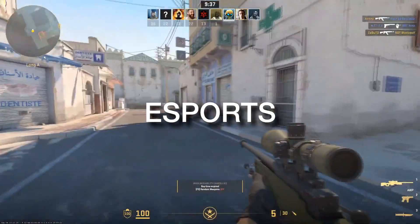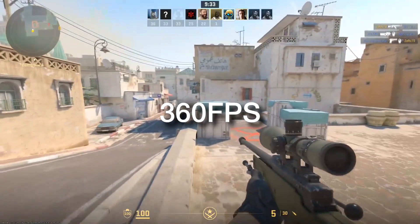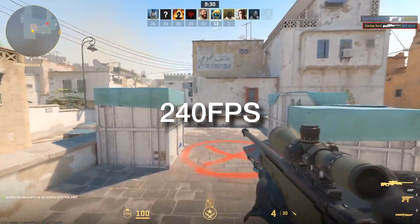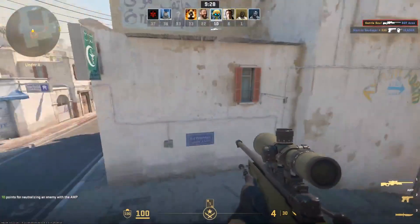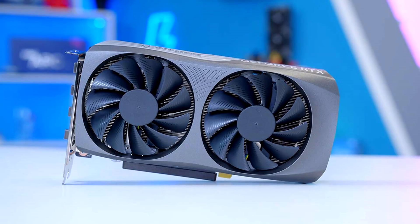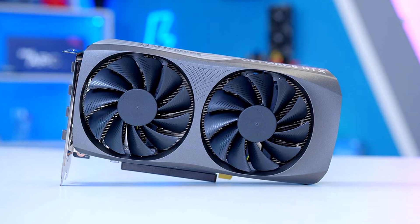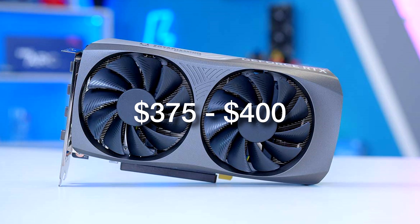If you want to play esports titles and you pair these GPUs with the right CPU, you will be able to achieve 360-plus FPS on average, or 240-plus, depending on the CPU that you pick. It also depends on the games and the settings. These GPUs are going for around $350.